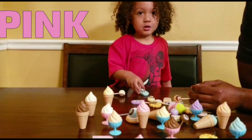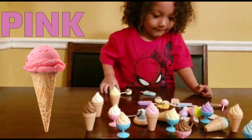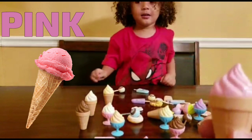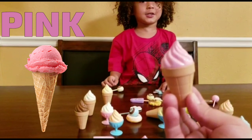Can I have a pink ice cream cone? Thanks a lot, sir. Here you go. Thank you so much. How much do I owe you, sir? It's free if you make it that you sell.